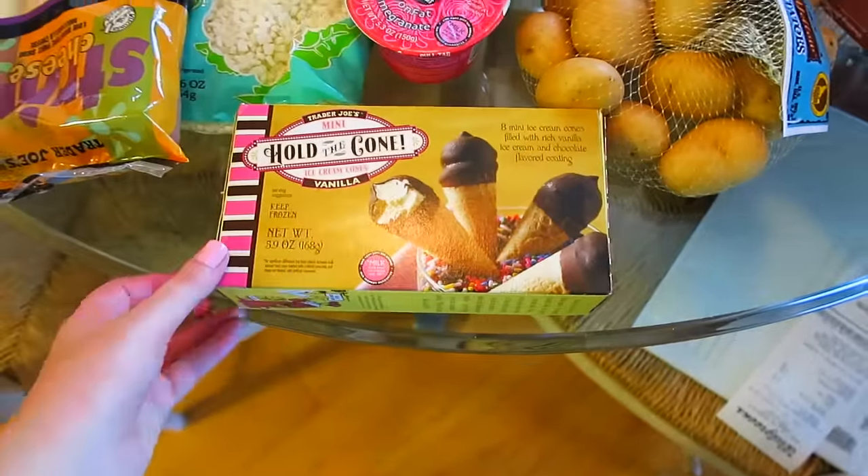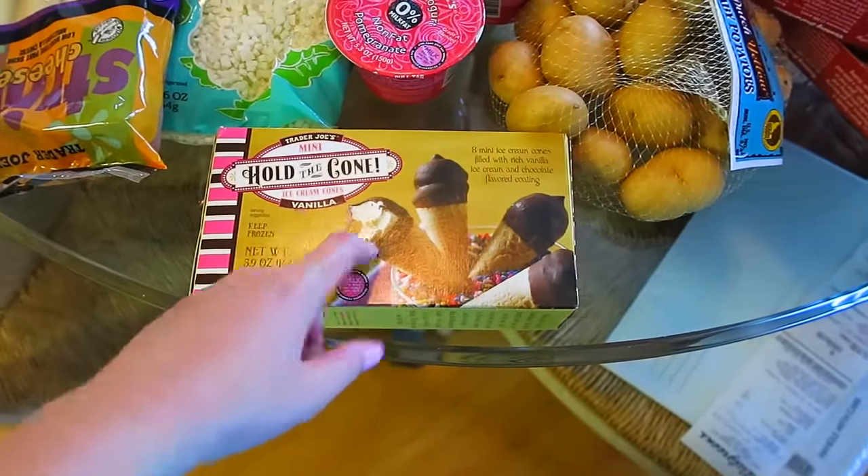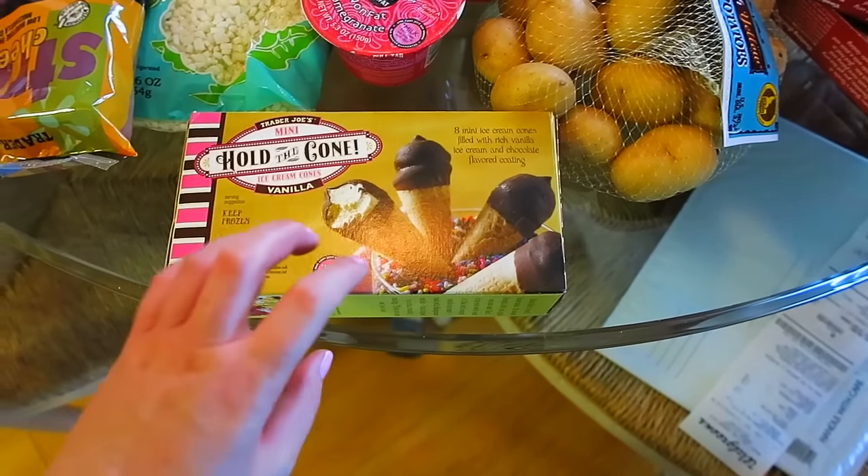Starting right here, we got the miniature Hold the Cone ice cream cones. I got the vanilla — they come in chocolate too — but they're itty-bitty. They're literally this size and they're 70 calories each, and I love those.